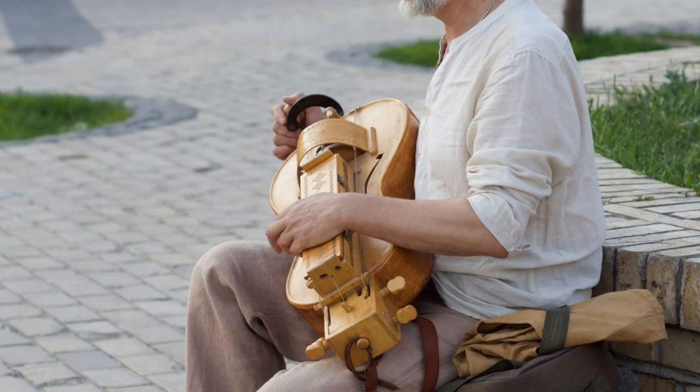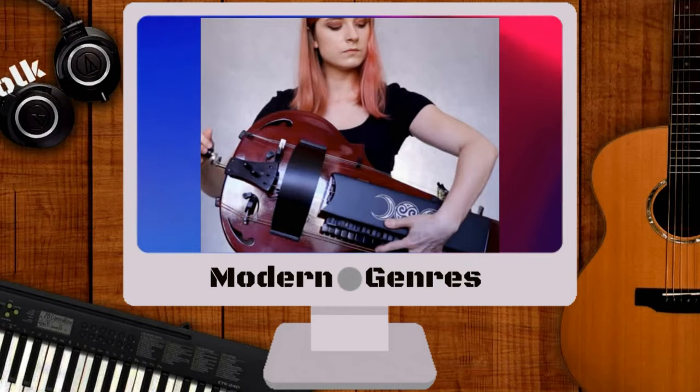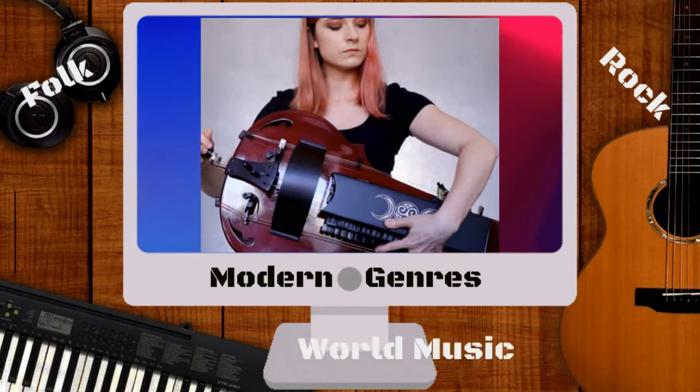Today, the hurdy-gurdy is still played by traditional musicians in many parts of Europe, as well as by contemporary musicians who have adapted its sound for modern genres such as folk, rock, and world music.